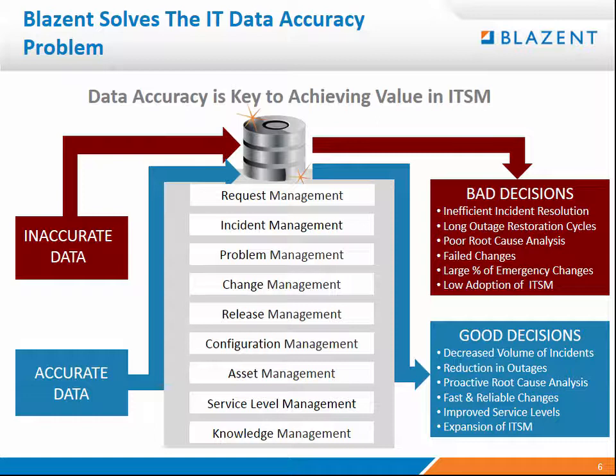Data accuracy is the key. At Blazant we address whether your data is current, complete, and correct. If you've got inaccurate data flowing in your system, you're going to make bad decisions — those negative impacts we talked about. But with accurate data, all those processes lead to more effective decisions.